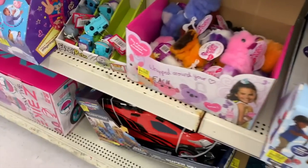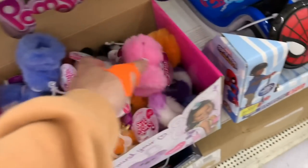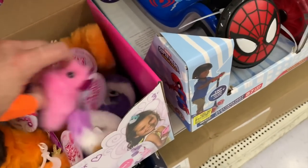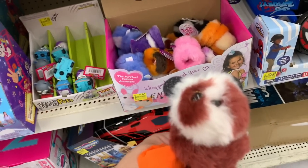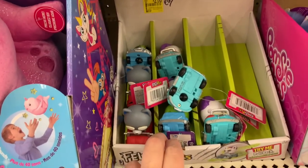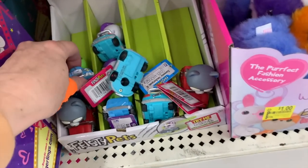We also have these little Pomsy Poos — they're one dollar, down from $3.88. They go on your backpack or your wrist. These would be cute little stocking stuffers — they're kind of quirky and weird, almost sneaky, but I kind of like them. Perfect stocking stuffer material. And then we have more Feisty Pets pullbacks for two dollars, down from $5.97. They're really cute.